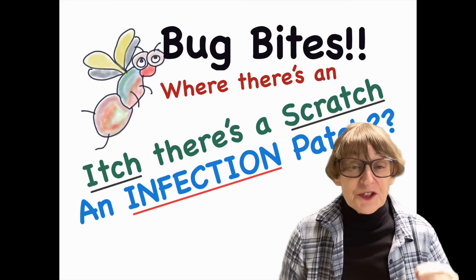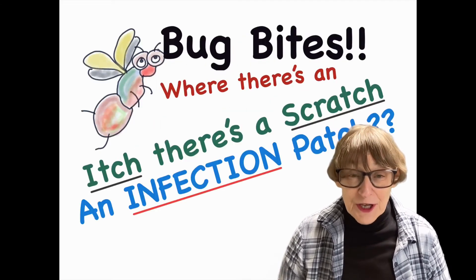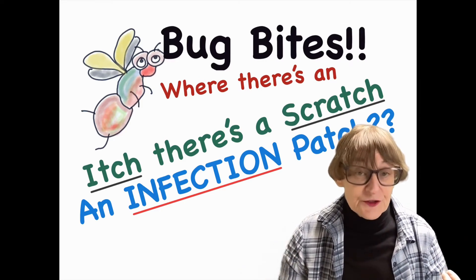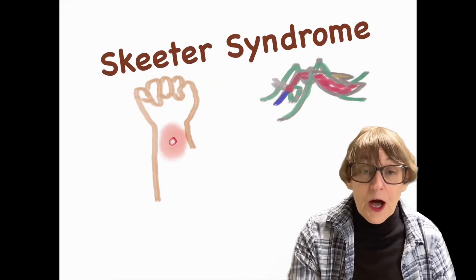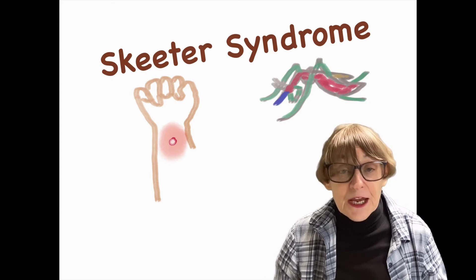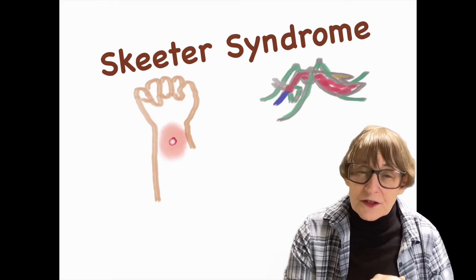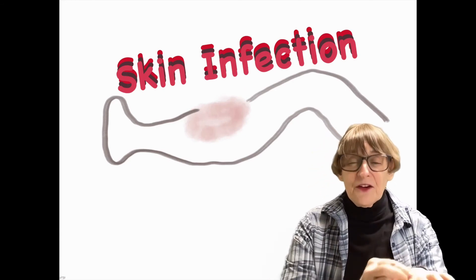We have two conditions: Skeeter Syndrome and infection. Are they alike? They look a lot alike — you can have huge, big, red, raised, hot areas that always itch. The difference between Skeeter Syndrome and infection, sometimes called cellulitis, is timing. Skeeter Syndrome will often come within an hour or so of the mosquito bite, whereas infection usually comes later, within the next day or so. Skeeter Syndrome is specific to mosquito bites, caused by a particular protein in mosquito saliva, whereas infection from other insects is usually just due to scratching.